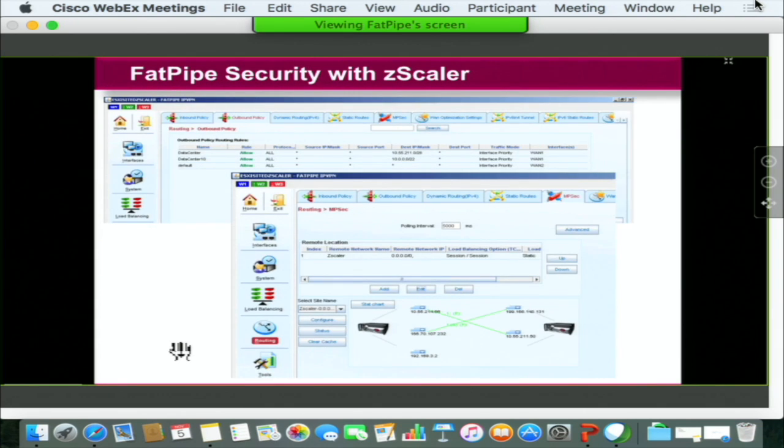To accomplish that is very straightforward. You have to input the policy and create the MPsec overlay that FatPipe has. Once that is done, it can be very easily propagated to all the branches using the auto-configuration capability that we have.